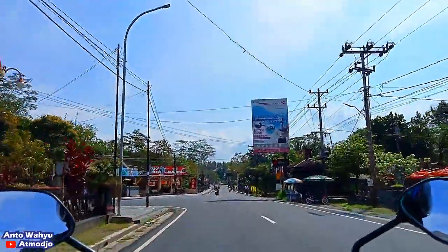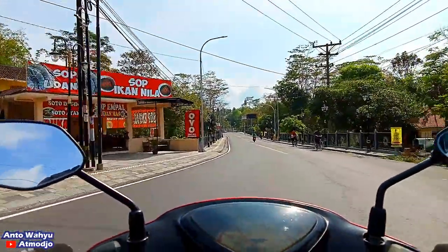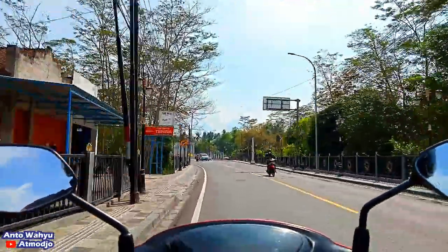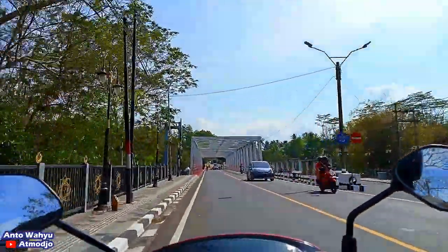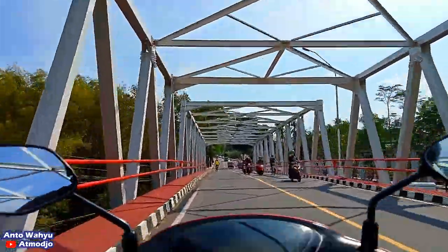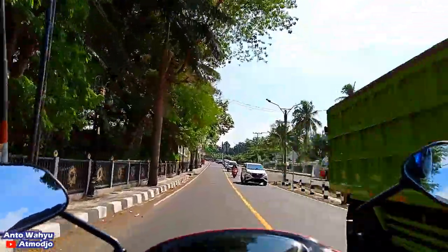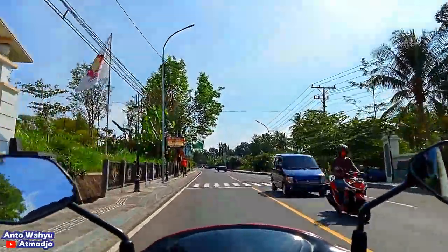Kita sekarang sudah sampai di daerah Brojonalan, atau orang sini nyebutnya Jonalan. Kalau dari arah kiri bisa menuju Purworejo, atau dari arah terminal Borobudur. Kita ambil yang lurus ya, yang ke arah Jogja atau ke arah Magelang. Di depan itu nampak jembatan Kaliprogo. Nanti kita sampai Jogja itu akan melintasi beberapa jembatan Kaliprogo, kalau tidak salah itu tiga, ini yang pertama.